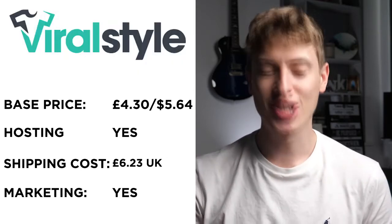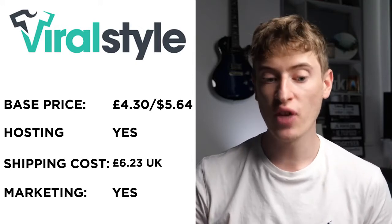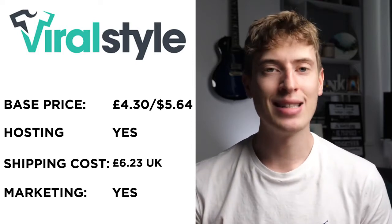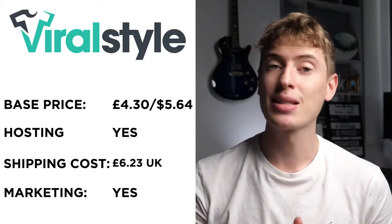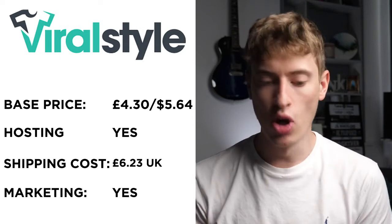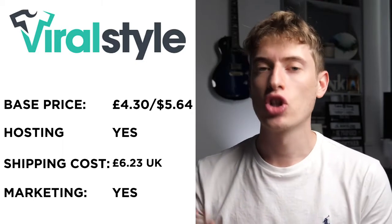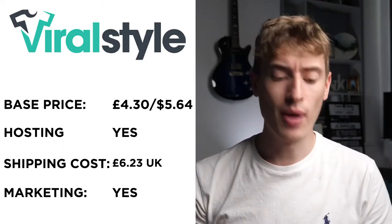Viral Style has a base price of £4.30 or $5.64 — the cheapest so far. Hosting: yes, it seems like they'll host your t-shirt. Shipping to the UK is £6.23 — again, no one knows why it's that high. Free marketing: it seems like they do, in the sense that they have a storefront on their website where you can go and buy.